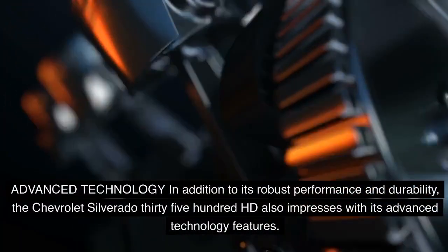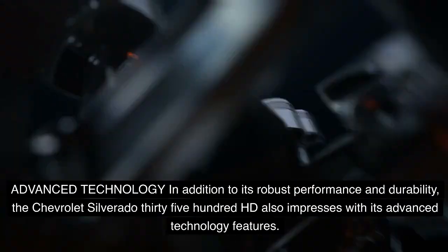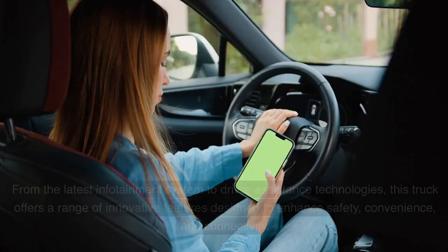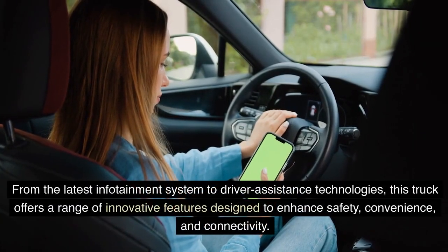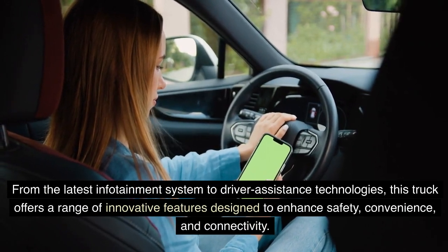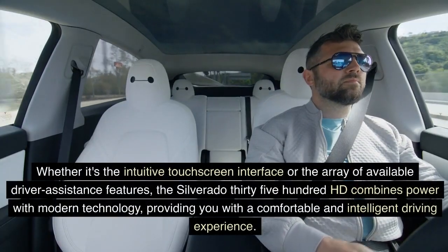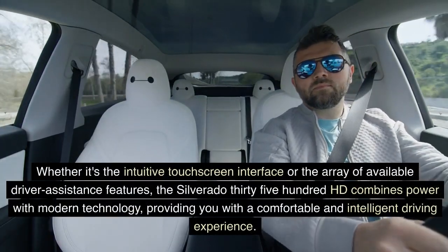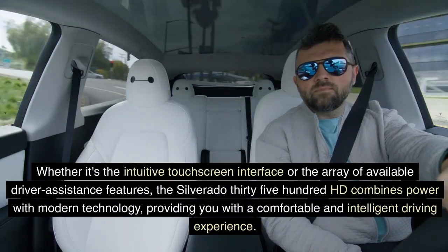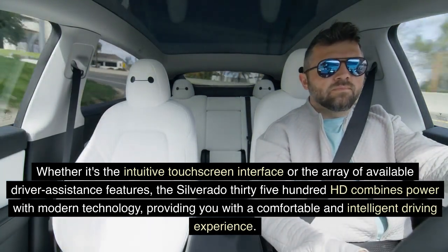In addition to its robust performance and durability, the Chevrolet Silverado 3500 HD also impresses with its advanced technology features. From the latest infotainment system to driver assistance technologies, this truck offers a range of innovative features designed to enhance safety, convenience, and connectivity. Whether it's the intuitive touchscreen interface or the array of driver assistance features, the Silverado 3500 HD combines power with modern technology for a comfortable and intelligent driving experience.